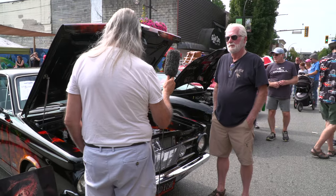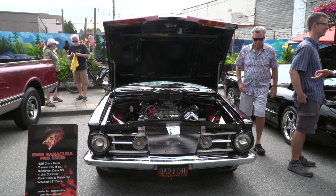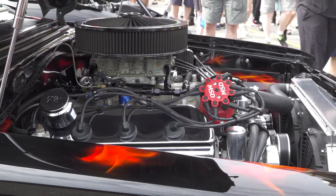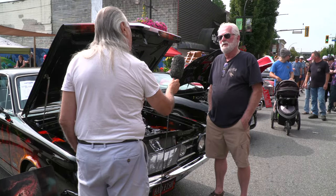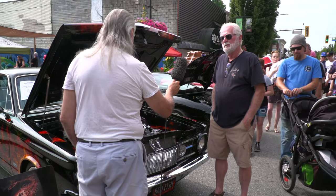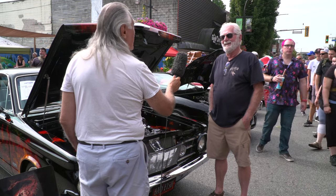Good afternoon. You have such a beautiful Cuda here. Would you like to tell us a little bit about it? It's a 1965 Barracuda, and all the running gear is brand new — the 426 Hemi engine, a Tremec 5-speed transmission, and a Dana 60 rear end. That should certainly stand up on the track. Yeah, it's built as a pro street, so it can be used on the track if need be. How long did it take you to build this car? Two years — I started building it after I retired, and that was my full-time job for two years.